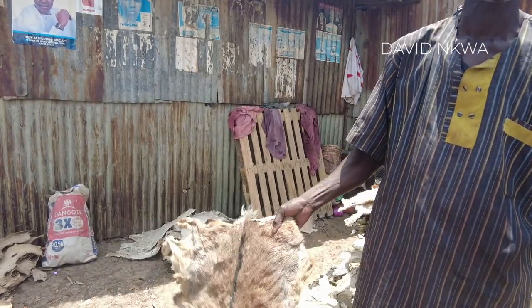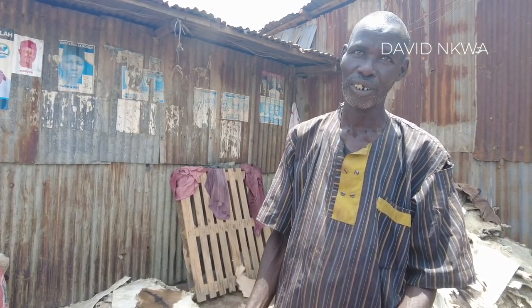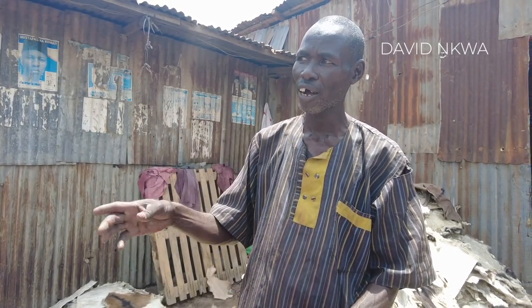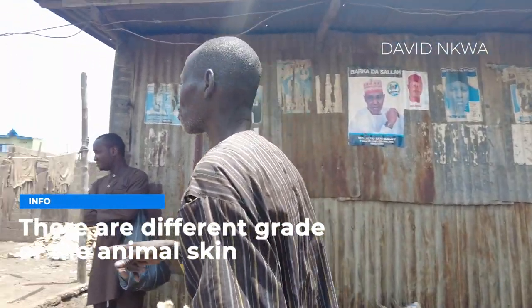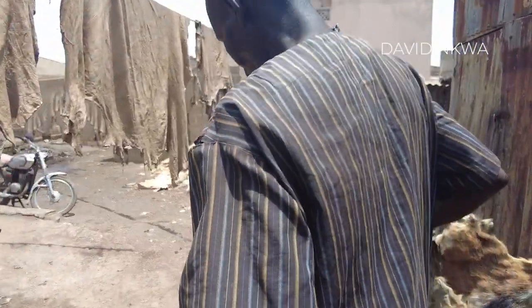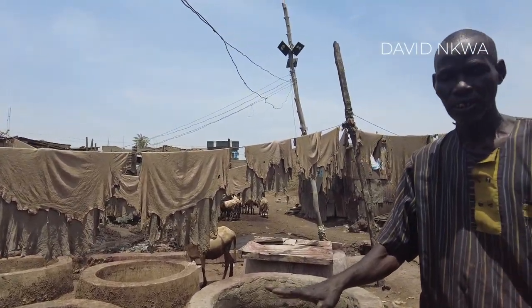This is goat skin. When companies buy it they use original ones — number one, number two, number three grades. This is number three, which has defects, so people like us go and buy it. You buy this goat skin dried, just like this. There's a pit — you put water in it, good water.